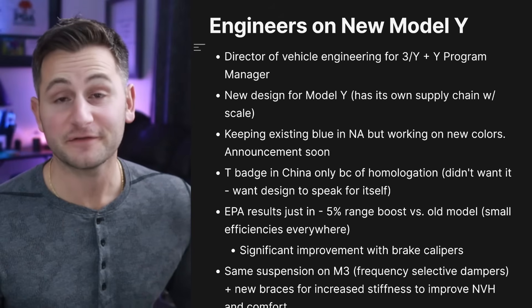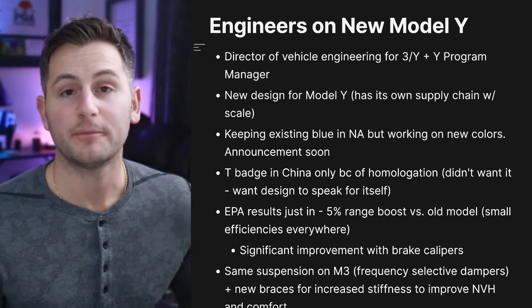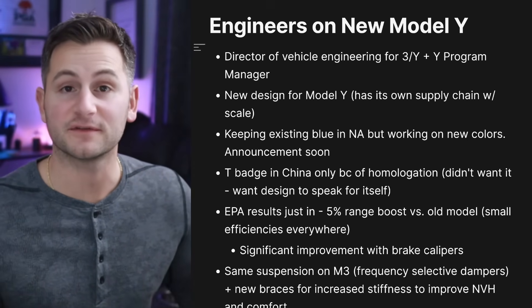Tesla Owners of Silicon Valley did an interview with the Director of Vehicle Engineering for the 3 and Y and the Model Y Program Manager. The Model Y now has its own design more distinct from the Model 3 because with its scale, it can develop its own supply chain — Tesla doesn't have to focus as much on making sure the 3 and Y use as many of the same parts as possible. Tesla's keeping the existing blue color in North America for now, but they're working on new colors and said there will be an announcement soon.